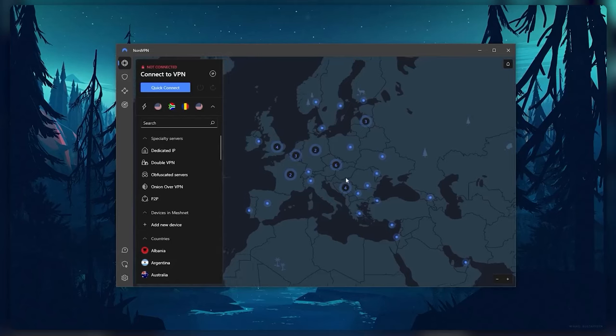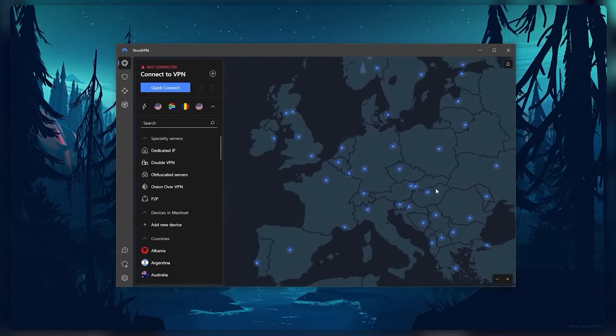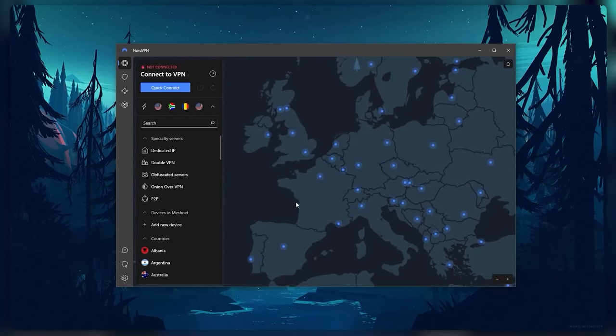And later in the video I'll also be briefly covering the features of NordVPN — for more detailed sections you can check the timestamps.